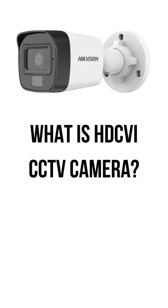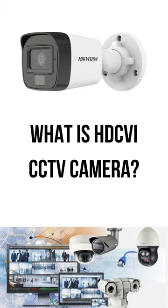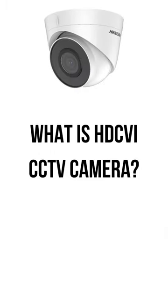What is HD-CVI technology in CCTV cameras? HD-CVI stands for High Definition Composite Video Interface.